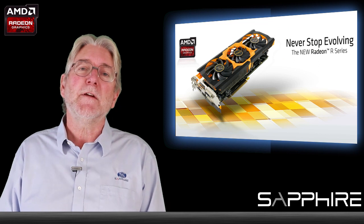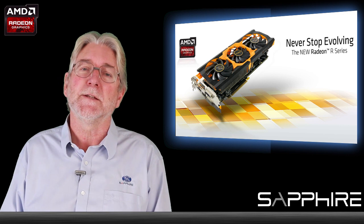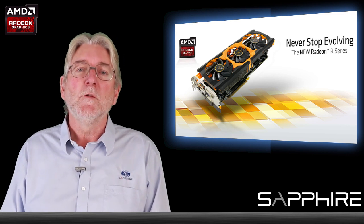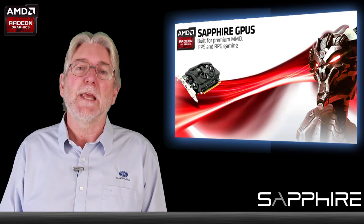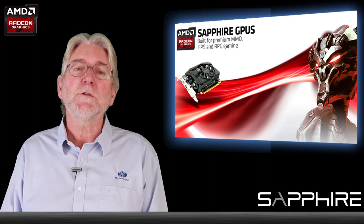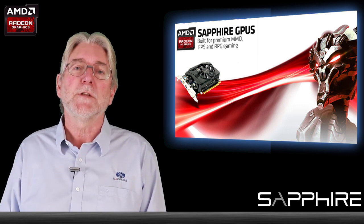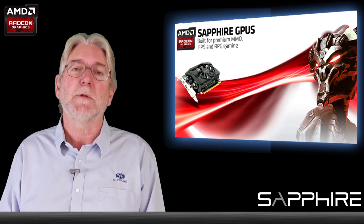Sapphire was AMD's very first partner for graphics and we've been making and distributing graphics cards now for over 12 years. During that time we've made a whole load of industry firsts and innovations that make a big difference to graphics card performance and I want to talk a little bit about some of those innovations today and the brands that we associate with them, so that you can tell the difference between the brands that we have.